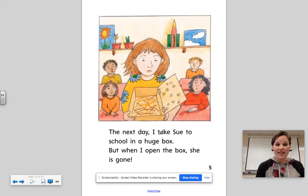The next day, I take Sue to school in a huge box. But when I open the box, she is gone. Uh-oh — where could that creature have gone?